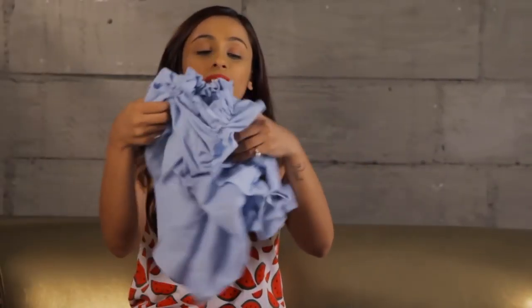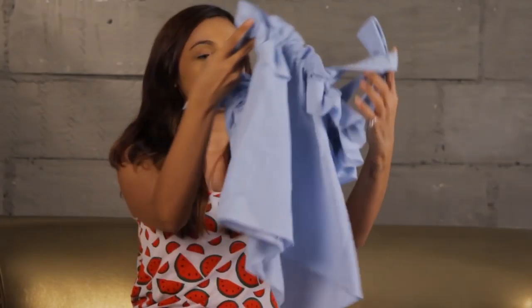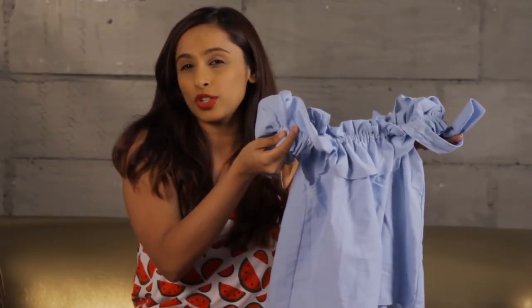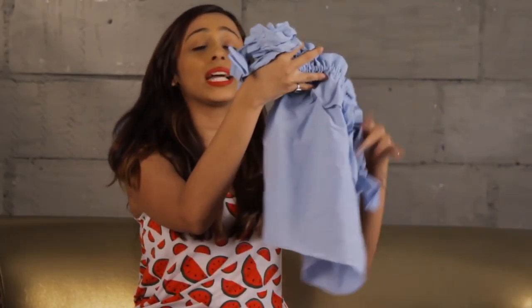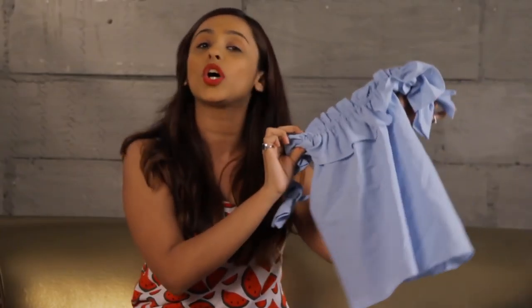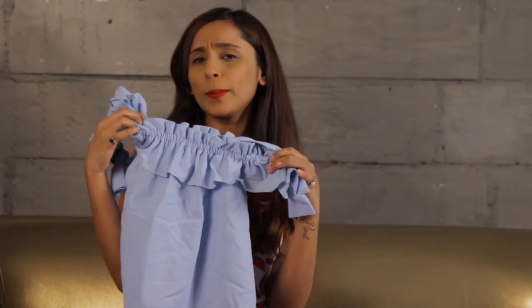Then we have this really cute ruffled off-shoulder top. It's a blue colour and I really don't wear too much blue — you must have guessed that. But I really like the colour and I also like the design. Plus it's been a while since I've worn something off-shoulder, so I thought I should give this one a shot. What do you think? Comment and let me know below.